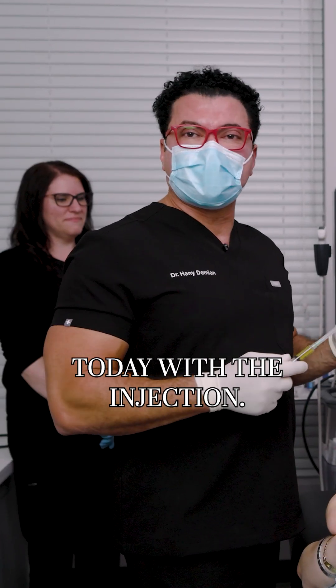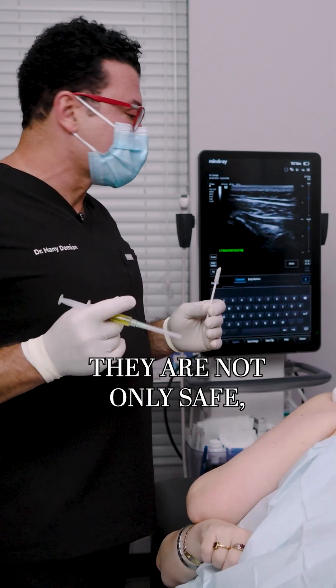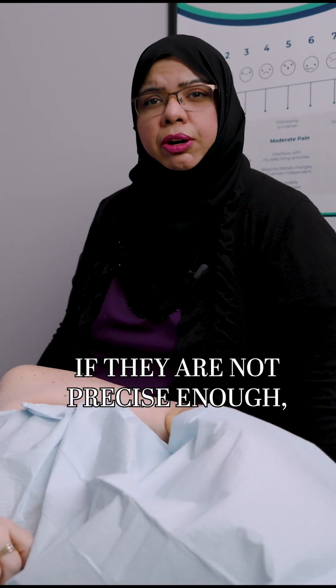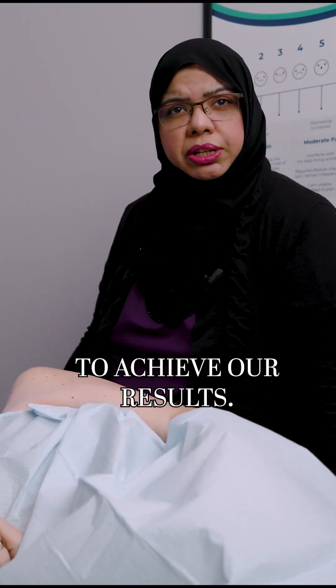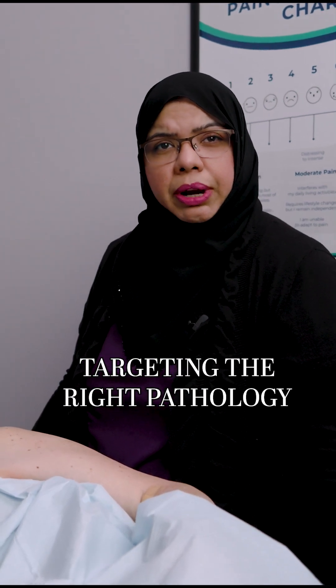I have here Golnaz, our ultrasonographer. She's helping me today with the injection. Ultrasound-guided procedures are really helpful — they are not only safe, they are effective, and precision really matters. If they are not precise enough we won't be able to achieve our results. A lot of doctors are doing this, but they have to be sure they are targeting the right pathology and the right area.